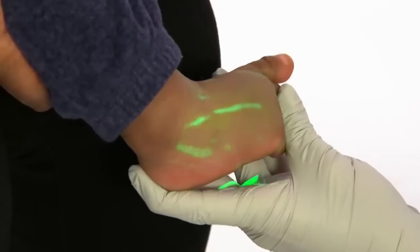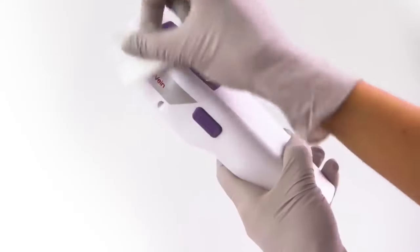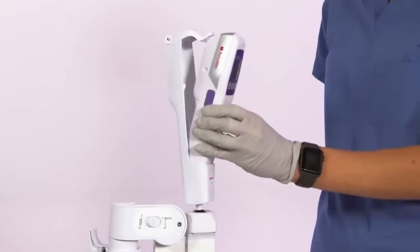Additionally, this lessens the patient's pain from the injection by 39%. The gadget will set you back $1,125.